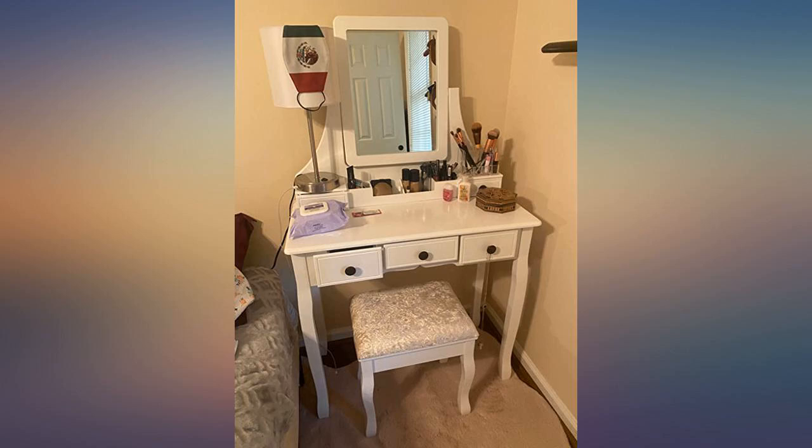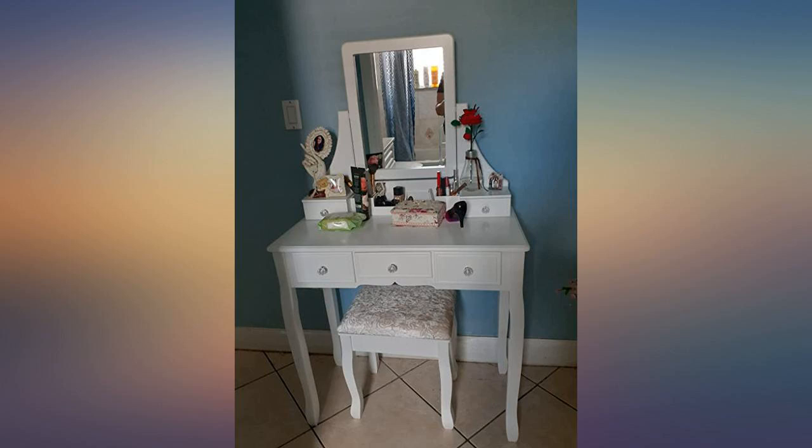Really nice vanity. Pieces are heavy duty and screwed together solid. It is a bit of a process to assemble but nothing too difficult. Very happy with this.